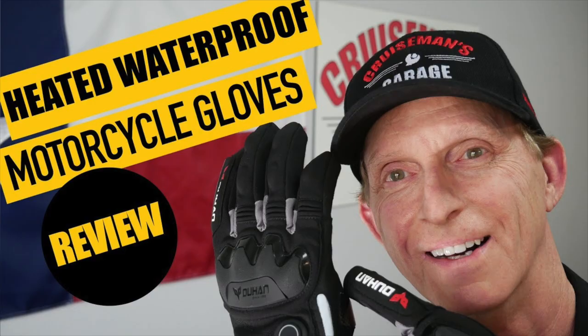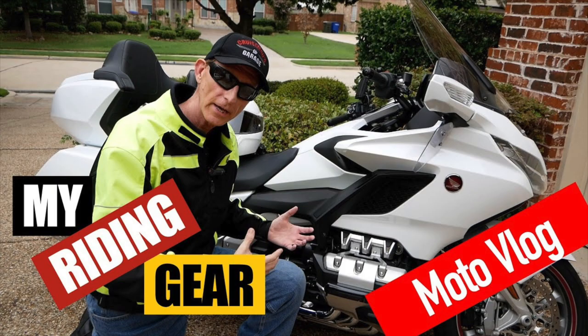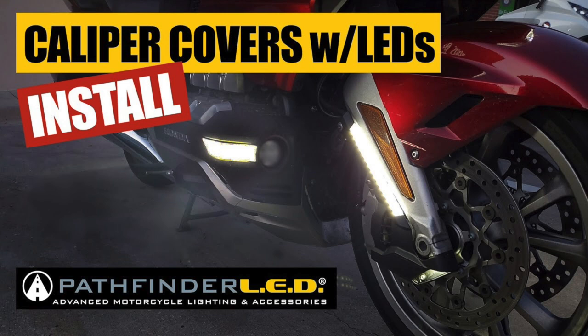We did the quick release for the helmet, the heated gloves, the Path Blazer, and the Tail Blazer. We did a review of my riding gear — what I recommend as far as jackets and safety gear. I did a review and installation on the Muth signal mirrors. I did a review of my new GoPro Hero 8 — I have two of those, and I used them on my Motovlogs. I reviewed and installed the caliper covers with LEDs built in from Pathfinder LED.